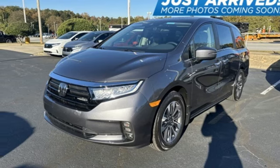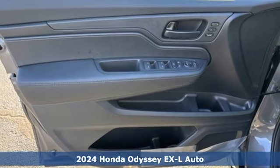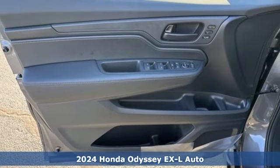It's a new 2024 Honda Odyssey. From hood to hatch, it offers all the comforts and conveniences you could want.